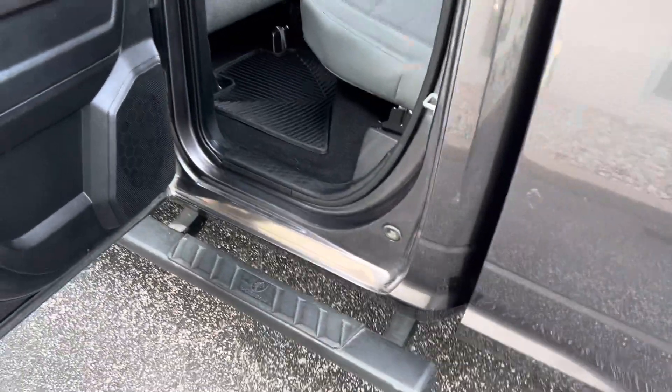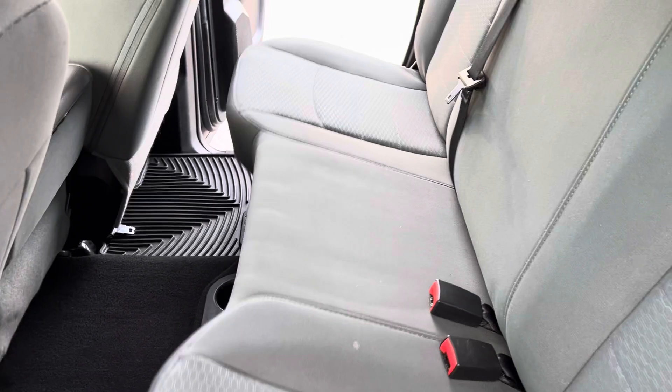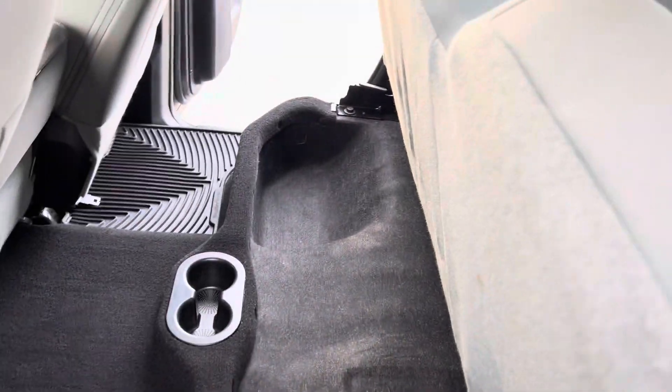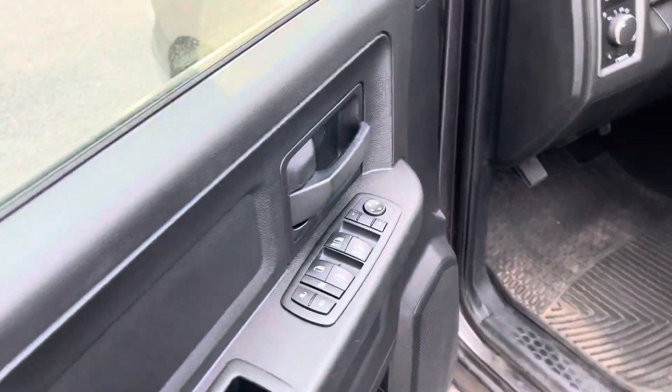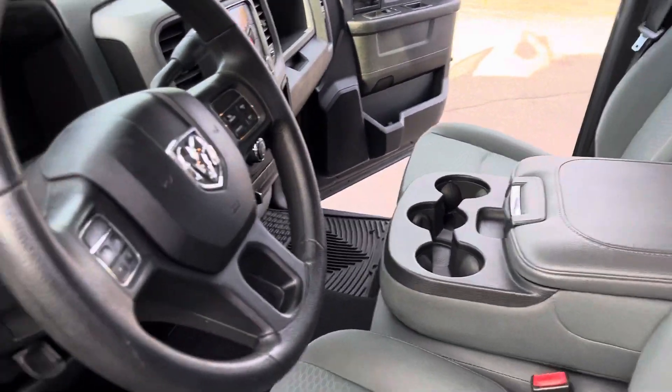For the price, this thing is in great shape — I cannot imagine it's gonna last long. We have some storage underneath the back seat, all-weather mats, power windows, power locks, power mirrors, and a flip-up bench seat so you can ride three deep if you're so inclined.